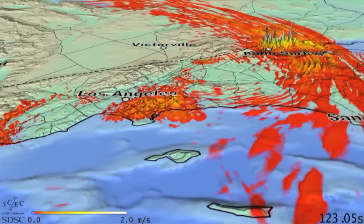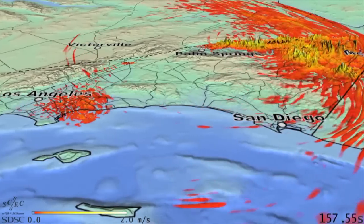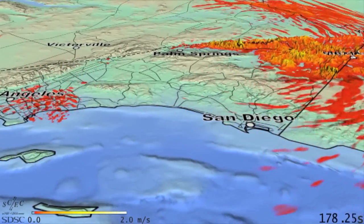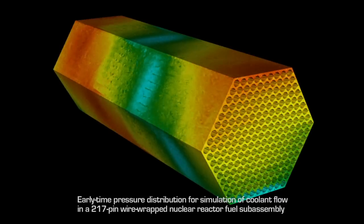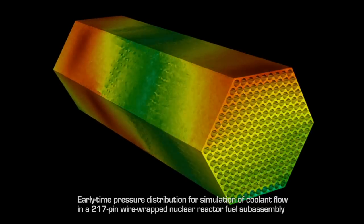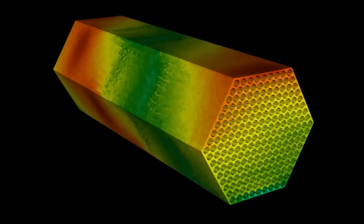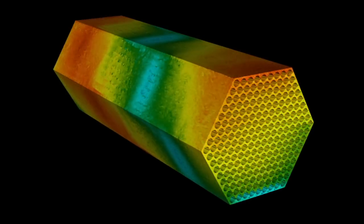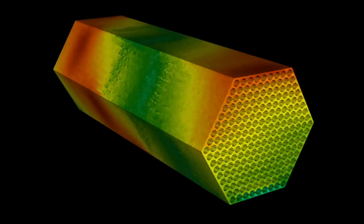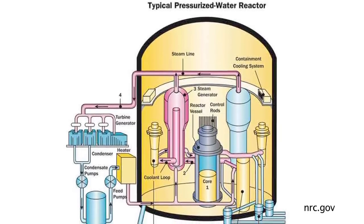The ability to simulate at high resolution the impact on not just one structure but an entire city's worth of structures under different earthquake scenarios is something that's probably a very valuable use of high-end computing — and something exascale will make much more practical. An area we're spending a lot of time on is building scalable models of reactors and coupling these models to the full reactor system.